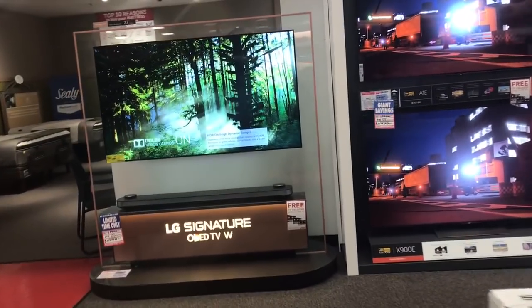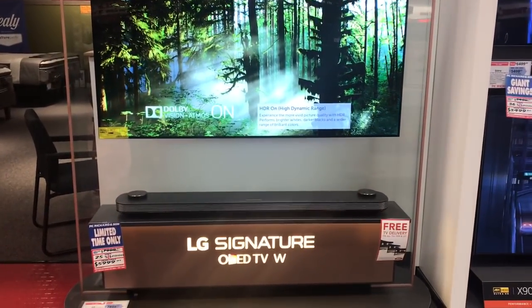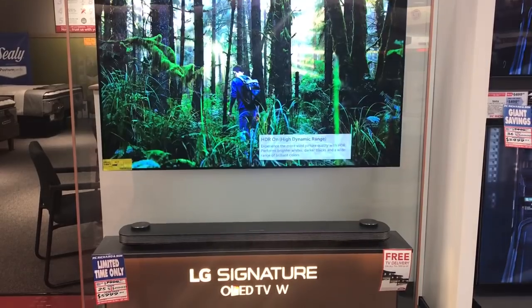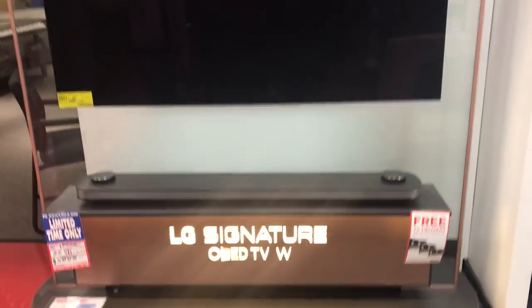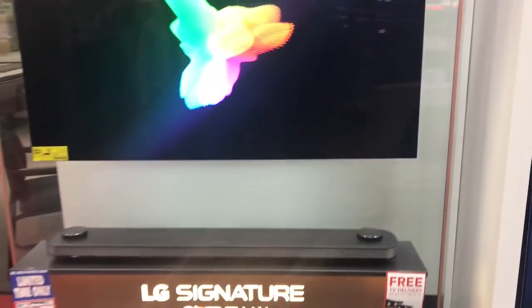I was out here shopping, stopped at a PC Richard and Son, and took a look at this TV. I want to introduce the salesman here — hello, my name is Kermel, I'm a salesman at PC Richard and Son. This is their Signature Wallpaper TV by LG.